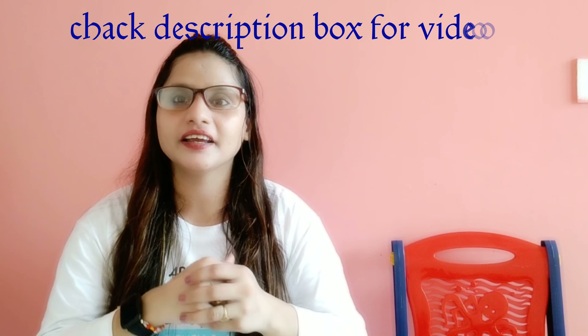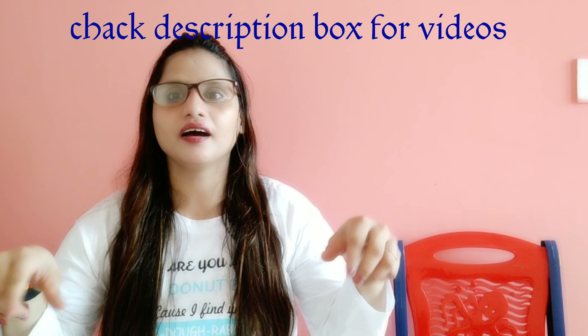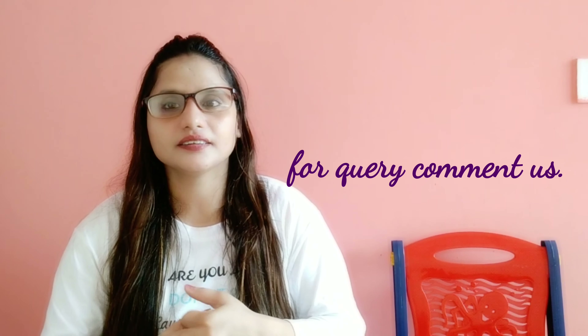That's it for today, guys. If you want to buy it, please comment or go to my page. If you have a product recommendation, you can also comment. You can check all the links in the description box. If you like my video, please like, share, and subscribe.